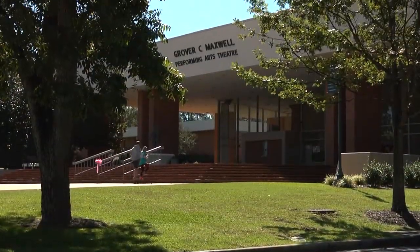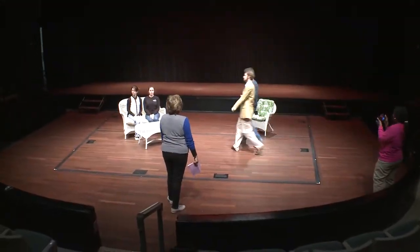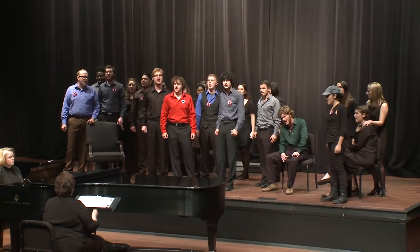The Maxwell Theatre is home to many productions, concerts, and events that feature our wonderful students, staff, and faculty. Come and enjoy the opera, Augusta University's band, or a student-acted play, and be treated to a night dedicated to the arts.